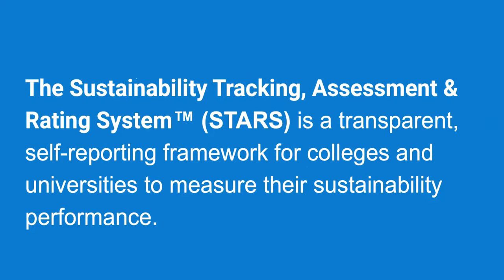STARS stands for the Sustainability Tracking Assessment and Rating System, and it's a transparent self-reporting framework for colleges and universities to measure their sustainability performance.